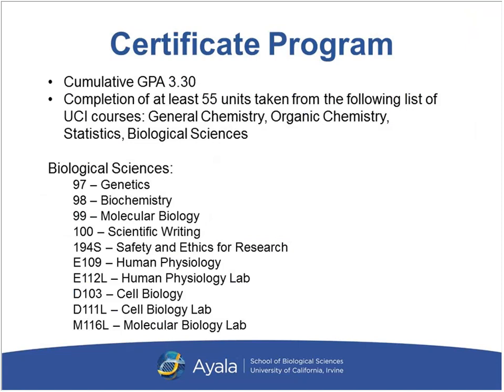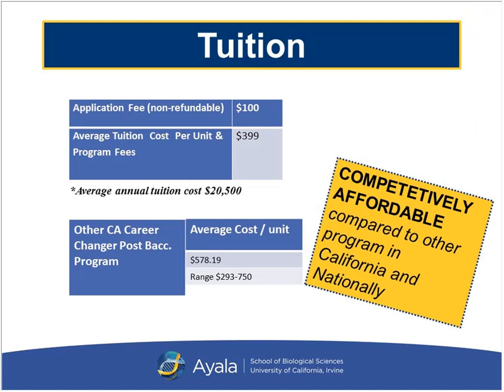We are a certificate program. The general requirements to earn a certificate are a cumulative GPA of 3.3 and completion of 55 units within the following courses: general chemistry, organic chemistry, statistics, and selected courses in biological sciences. To be honest, anyone who goes through our two-year curriculum is going to far exceed these numbers and will definitely earn their certificate as long as they meet the minimum GPA requirement.